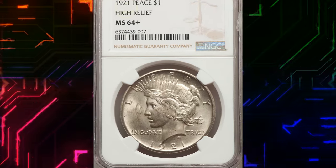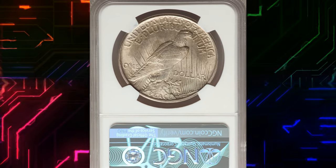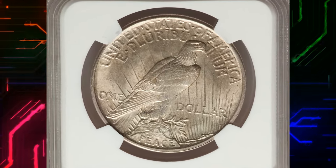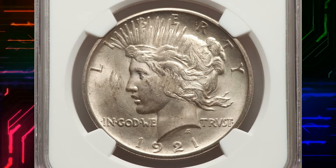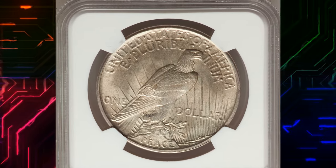Number 6. Here is a 1921 Peace Dollar in MS64 Plus condition. According to the NGC Price Guide as of October 2023, a Peace Dollar from 1921 in circulated condition is worth between $100 and $525. However,